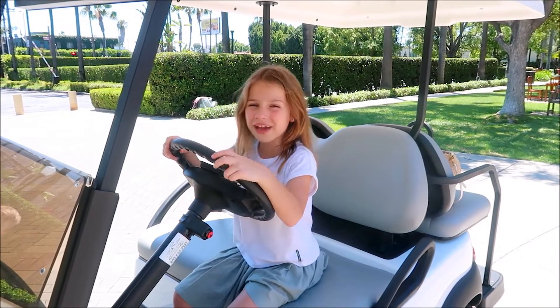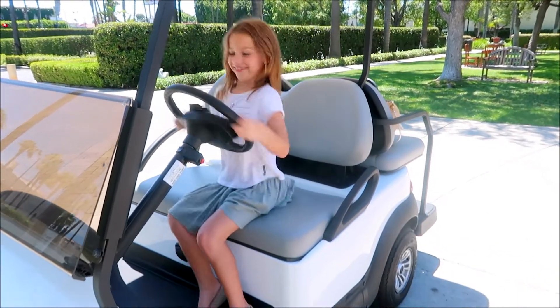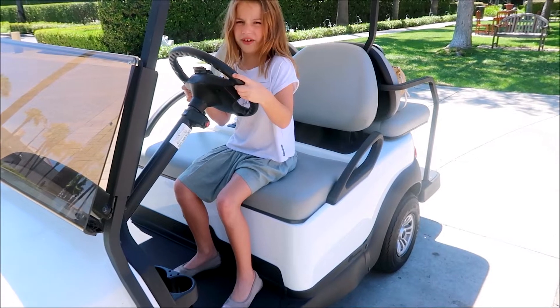Check it out — if you work here, you get your very own golf cart. So unfair. I can't drive yet.